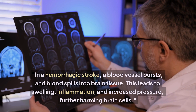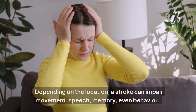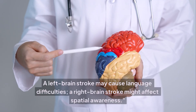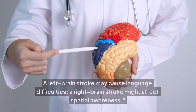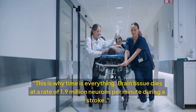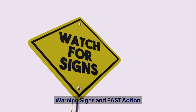In a hemorrhagic stroke, a blood vessel bursts and blood spills into brain tissue, leading to swelling, inflammation, and increased pressure that further harms brain cells. Depending on the location, a stroke can impair movement, speech, memory, even behavior. A left brain stroke may cause language difficulties; a right brain stroke might affect spatial awareness. Brain tissue dies at a rate of 1.9 million neurons per minute during a stroke.